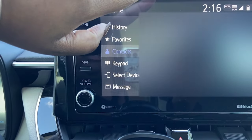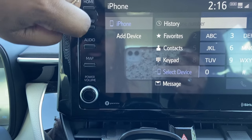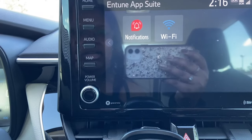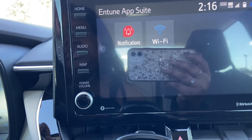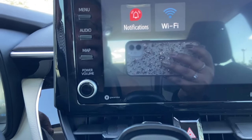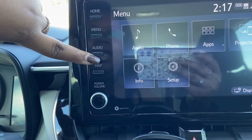Going to the menu it shows audio and phone with all your contacts, a keypad to dial out, and if you have different phones connected through Bluetooth you can select which phone's contacts to view. In the apps section, this is how you turn on the Wi-Fi — the car comes with a free Wi-Fi trial so you can hook your devices up and use a laptop, tablet, or iPad on the car's Wi-Fi.